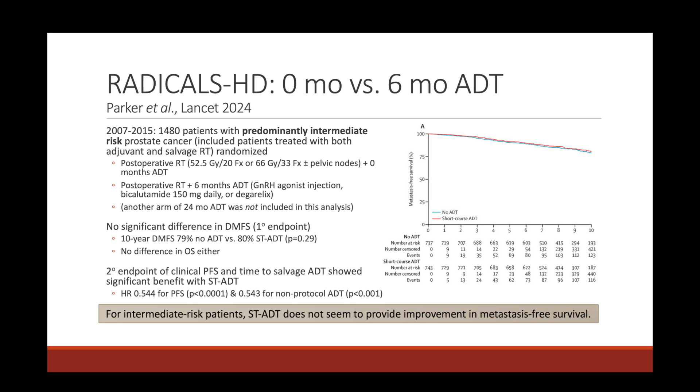A post-hoc subgroup analysis suggested a greater magnitude of benefit for ADT addition in patients with a PSA greater than 0.5, and no significant differences in toxicity or quality of life between groups. GETUG AFU-16 suggests that salvage radiation with six months of short-term androgen deprivation also improves biochemical progression-free survival compared to salvage radiation alone. Now, RADICALS-HD had two separate publications: zero months versus six months, and six months versus 24 months of ADT.